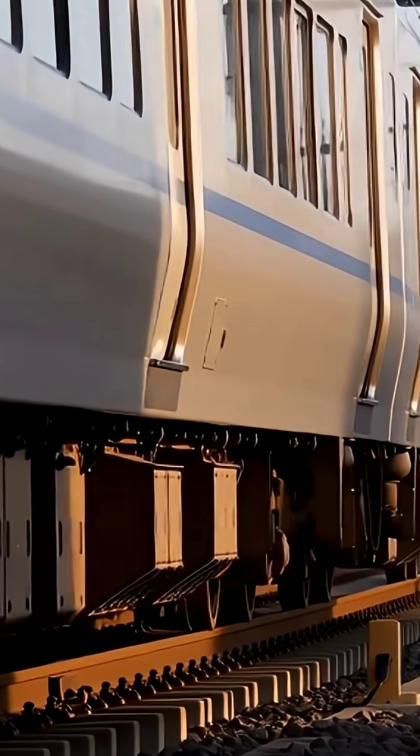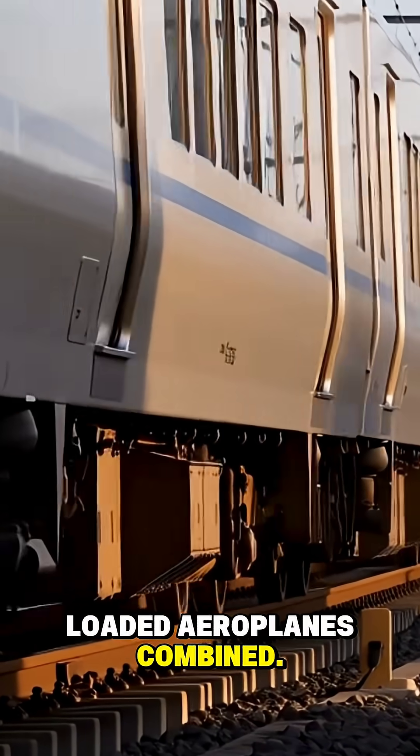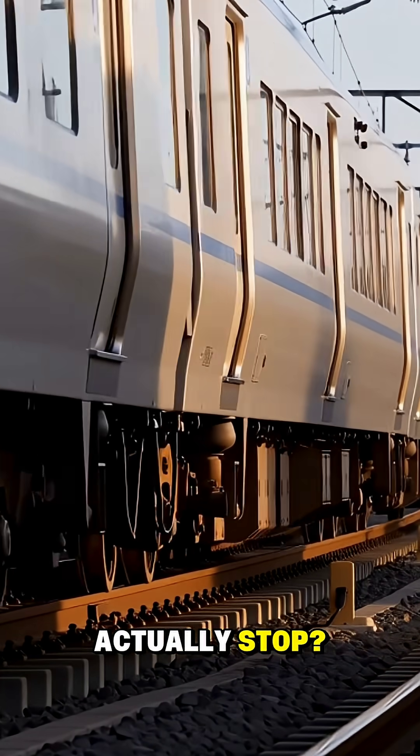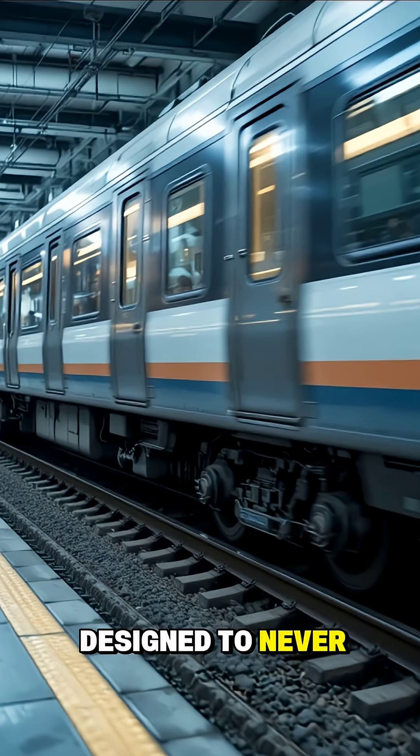A fully loaded train can weigh more than 10,000 tons. That's heavier than dozens of fully loaded airplanes combined. So how does something that massive actually stop? The answer isn't brute force. It's coordination, physics, and a system designed to never fail.